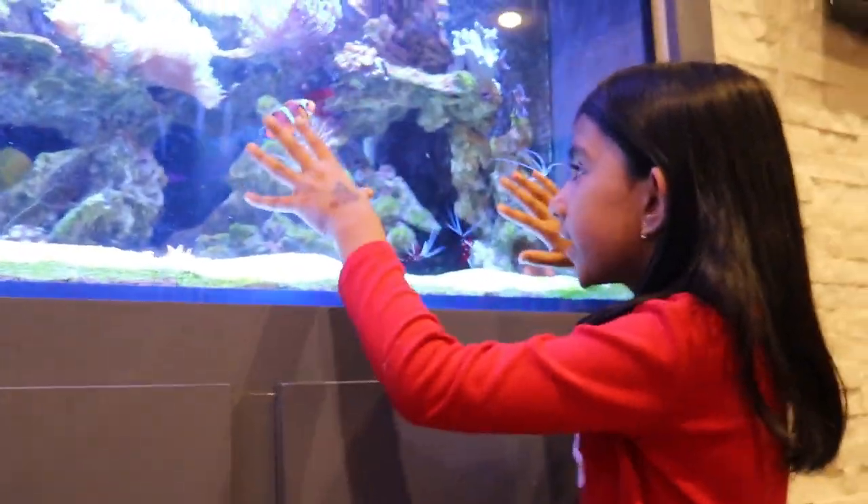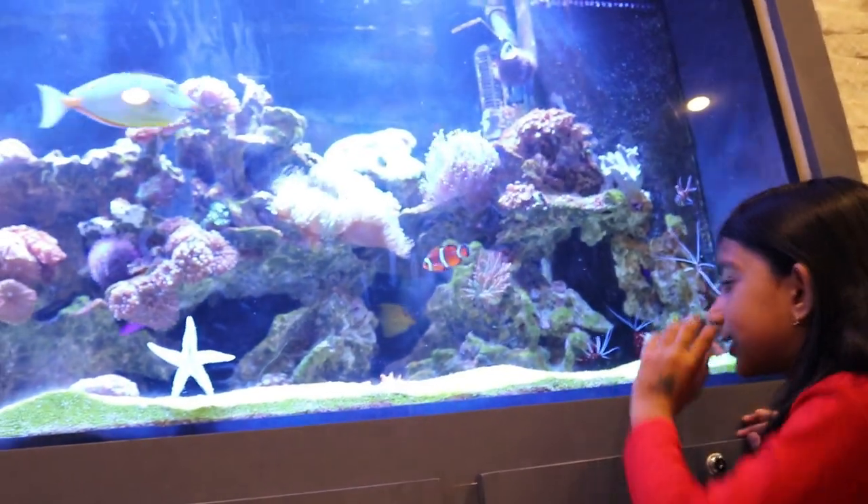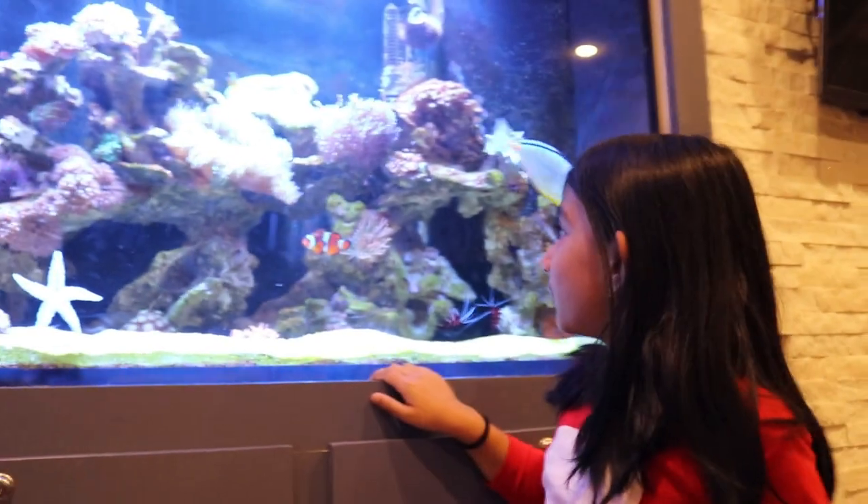A reef tank consists of fish and corals. The other type is a fish-only tank, which only has sand and fish — no corals.